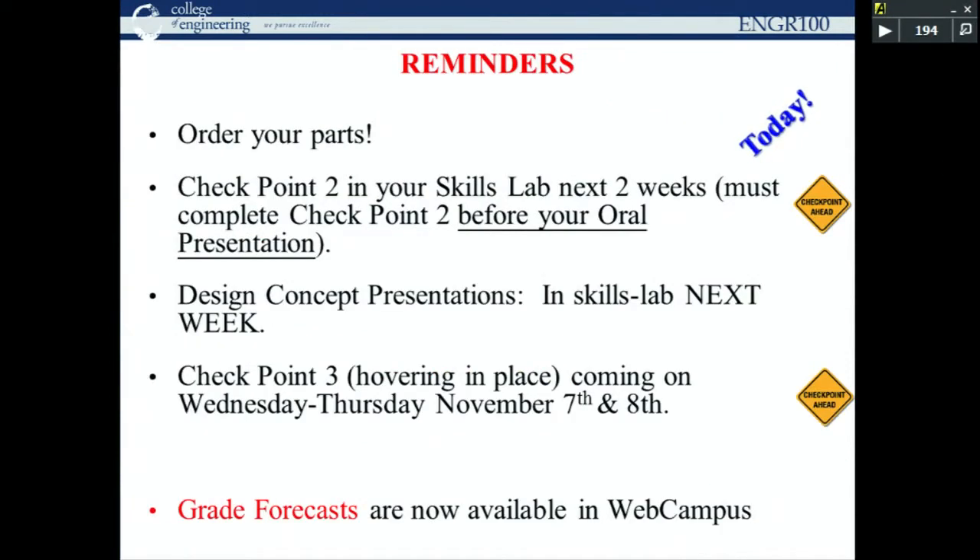Let's get started — we've got a couple of important checkpoints coming up. We're at a time-critical point in the semester where we want every team to start buying parts, because in about three weeks you have to have a hovercraft built and hovering. Checkpoint two is coming up in your skills lab in the next couple of weeks. At the latest, you have to have it handled before you give your design concept oral presentation next week.